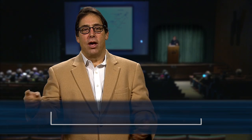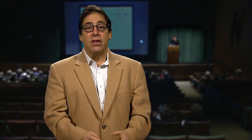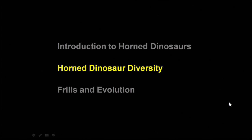Thank you for joining us. You've been watching Dr. Michael Ryan giving an introduction to horned dinosaurs. For more information on the Origin Science Scholars Program, please visit the Institute's website at origins.case.edu. In the next part of the talk, Dr. Ryan will tell us about the wide diversity of those horned dinosaurs.